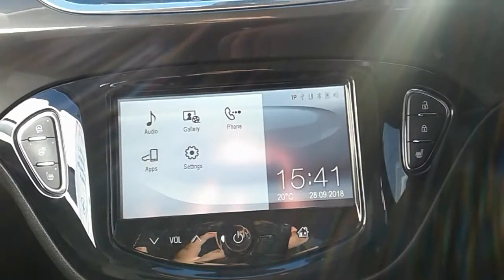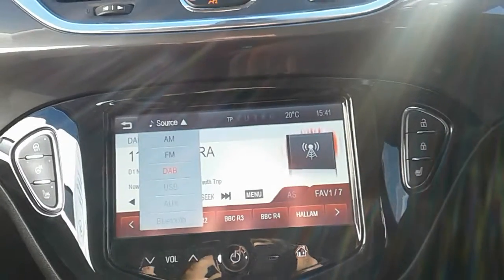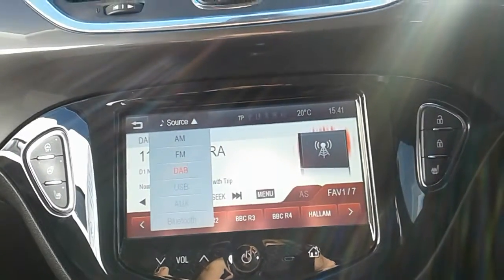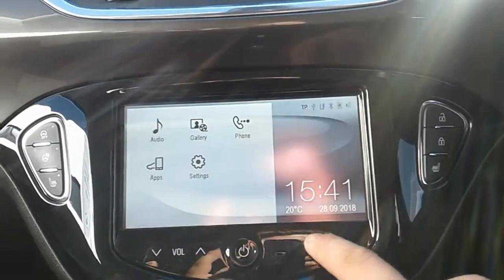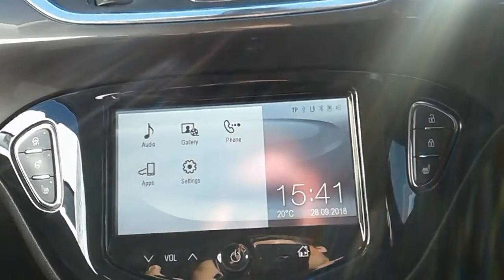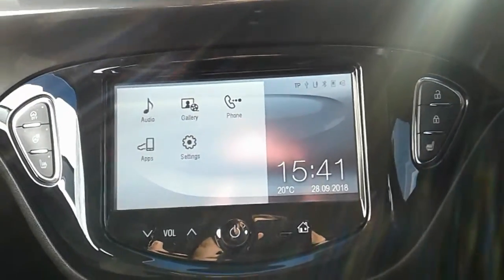Moving on to the main display of the centre console, it is a touchscreen display — if we tap onto audio you can see you'd have your DAB radio stations as well as your AM and FM, with plenty of stations to choose from and improved sound quality. You can also connect your phone via Bluetooth, which allows you to use hands-free — the safest way to make any calls while driving.